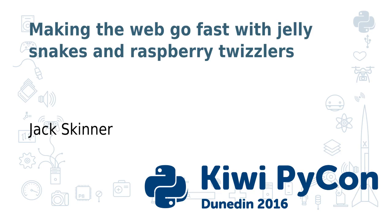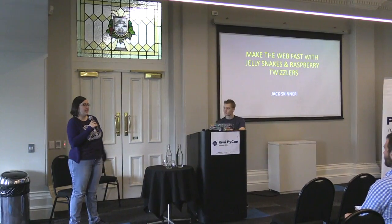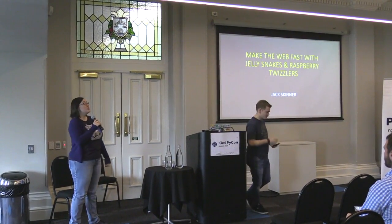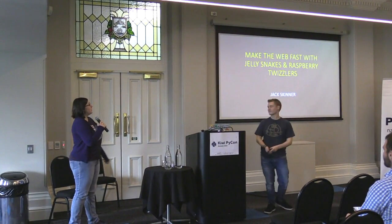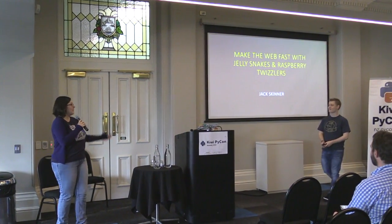API evangelist for MYOB, who helps customers make awesome things. He also runs a number of meetups in Sydney and is overall a really sweet guy. So he's absolutely the expert we need to talk to us today about how to make the web fast with jelly snakes and raspi twizzlers. Let's make him feel welcome.